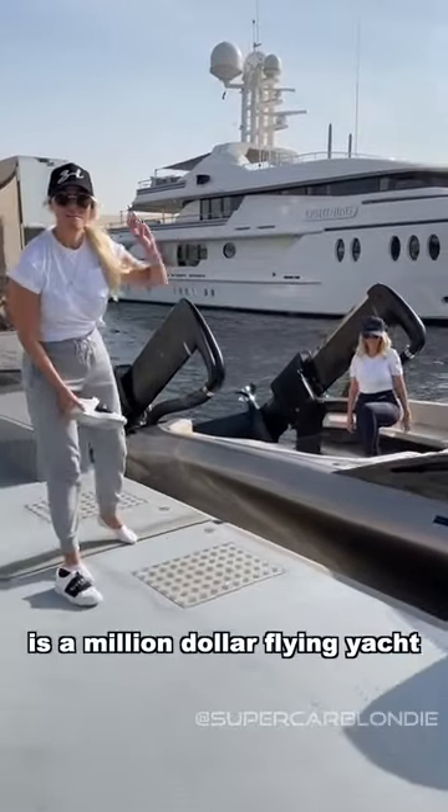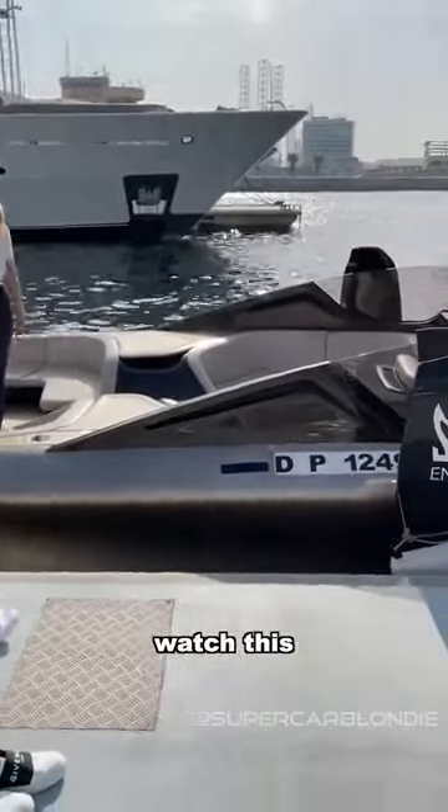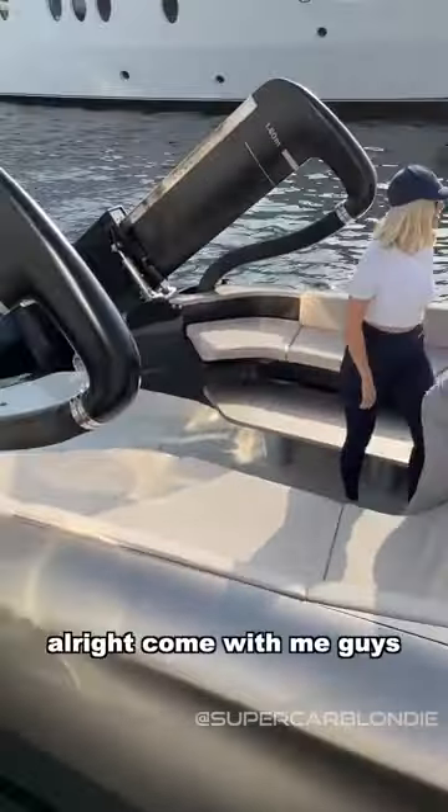This right here is a million-dollar flying yacht. Come with me guys, come on in.